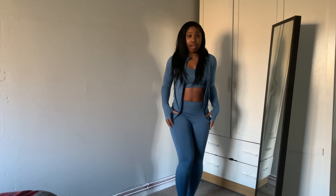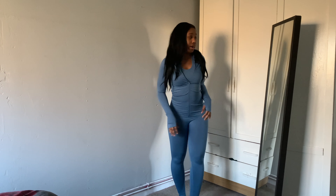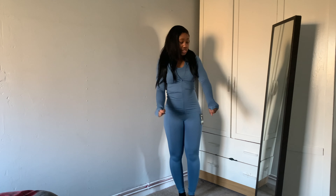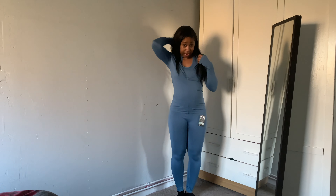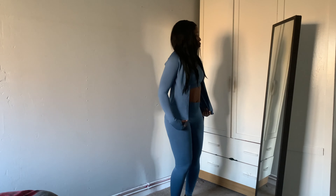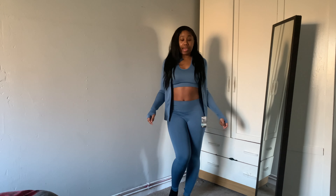I'll show you the sports jacket that came with this set. I think it's the perfect size — I got it in a small. This is how it looks zipped up; it hugs your figure quite well. It's long and has the thumb holes, and it's not uncomfortably tight — just the perfect kind of tight. I'll probably keep the top and jacket and just change the leggings for a medium. You can wear it open or zipped up, whatever you're comfortable with.